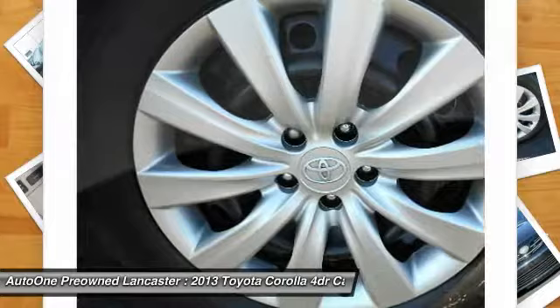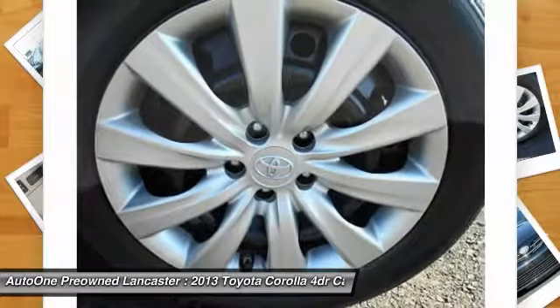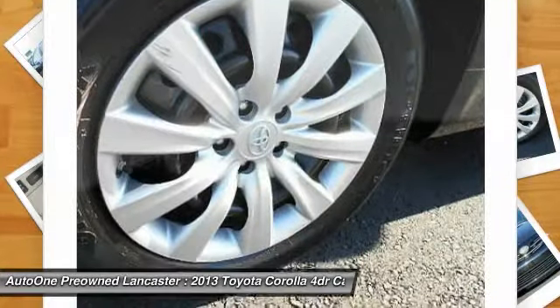If a portable style and reliability are what you're looking for, this vehicle couldn't be more perfect. Drive it today.